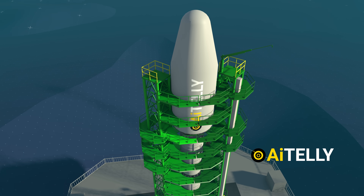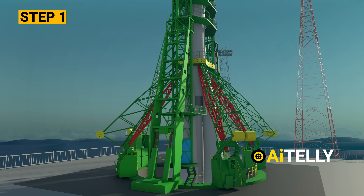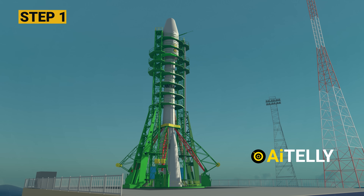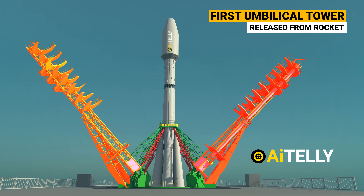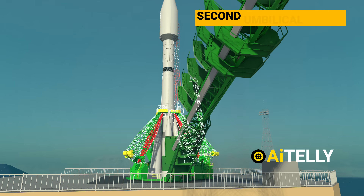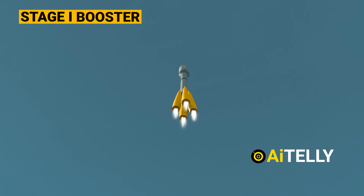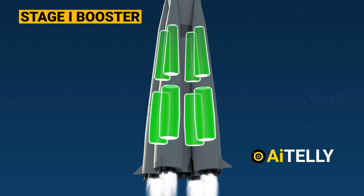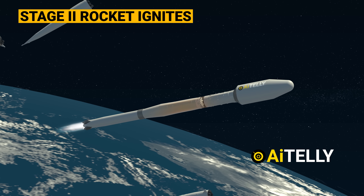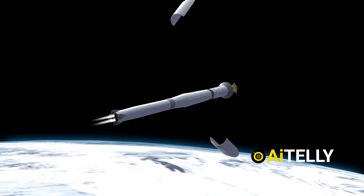Now that we've understood the basic parts, let's analyze the step-by-step process of how this works. Step one: the countdown kicks off 35 seconds before liftoff as the first umbilical tower is released from the rocket, followed by the second umbilical tower at T-minus 15 seconds. Step two: two minutes after liftoff, the four side boosters have depleted their fuel and are jettisoned as the first rocket phase takes its curtain call. Step three: to decrease weight, the fairings are ejected.